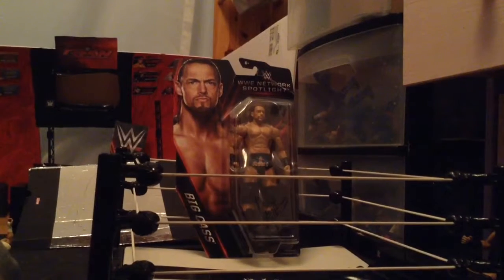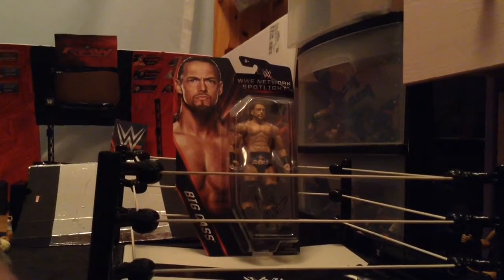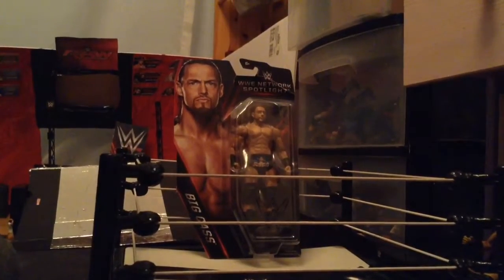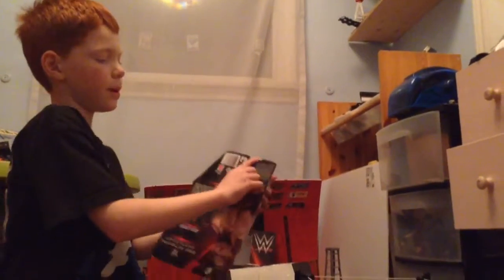He has a really cool face. He looks a lot like when he's actually inside the ring — he looks really realistic. So yeah, I'm going to do the secret again on the back.